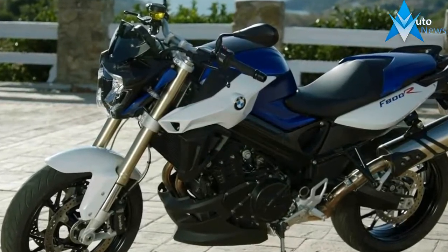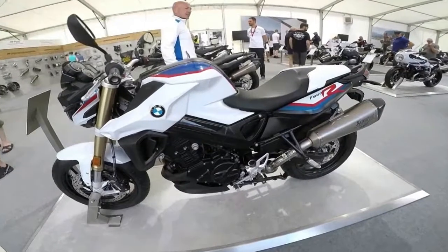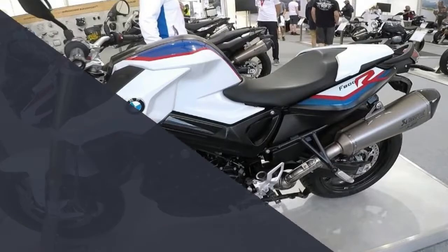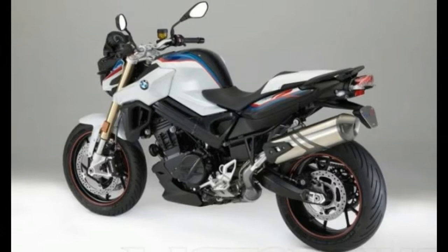Another highlight is the new rear silencer, which not only looks as good as it sounds but also meets the EU4 standard. Three new colors accentuate the bike's dynamic design. The F800R looks especially sporty and dynamic in BMW Motorsport colors, and it comes with a red wheel lining in tribute to the S 1000 RR, the iconic superbike.